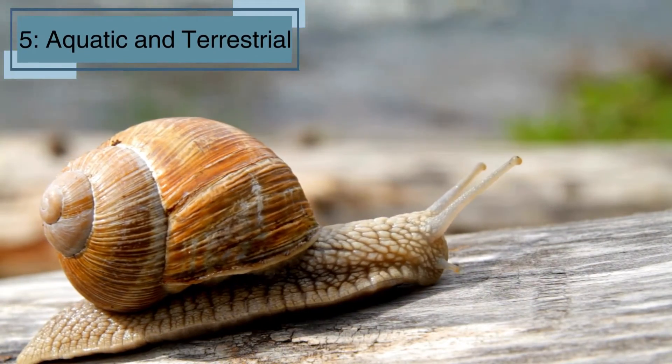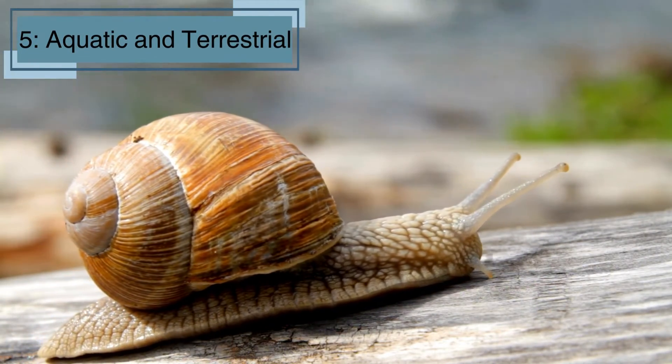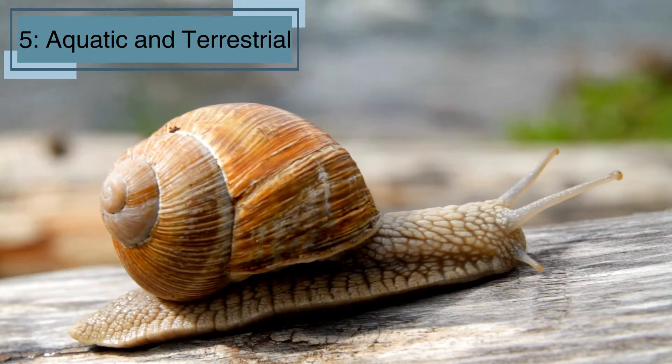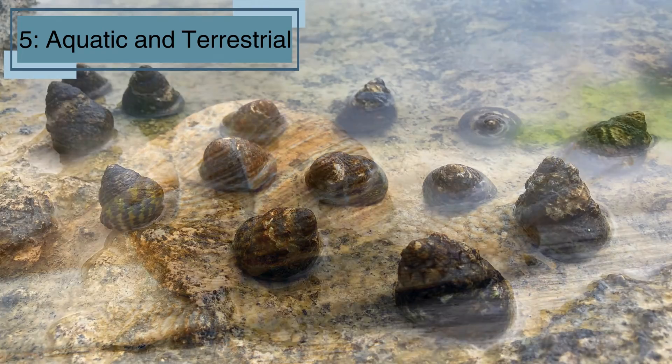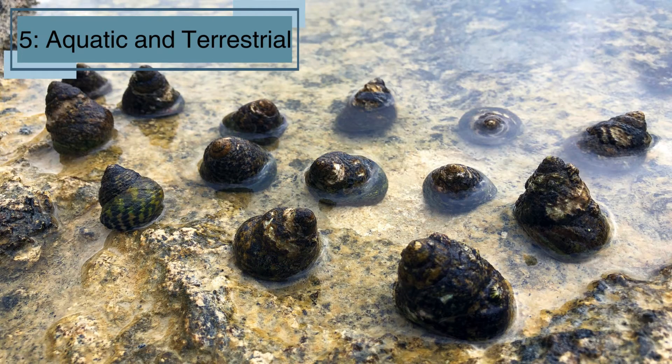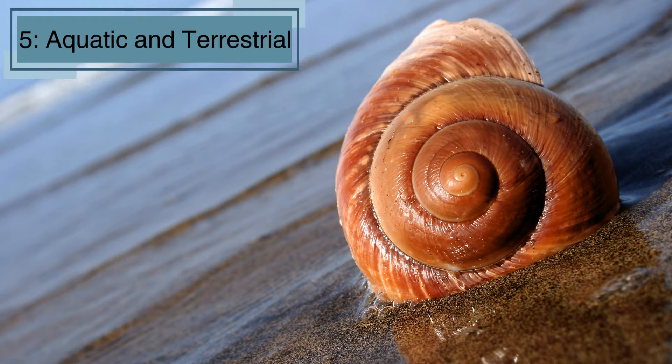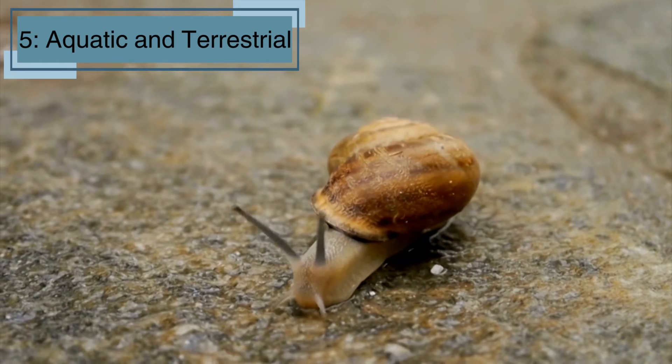Fact number five. Snails can live both on land and in water. Many live in the ocean and freshwater environments too, so they're like little adventurers. Marine snails, called sea snails, have gills to breathe underwater, while land snails have a lung-like structure to breathe air. Some snails even switch between living in water and on land, depending on their environment.